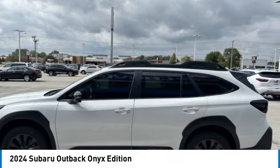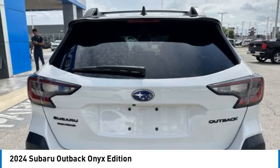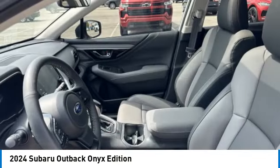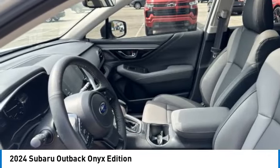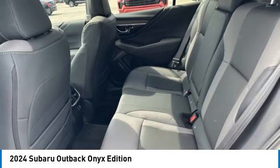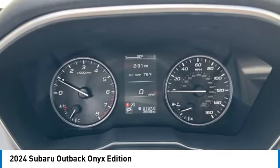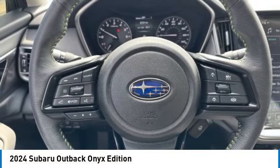This vehicle has less than 4,000 miles. Here are some of this vehicle's great options: heated mirrors, all-wheel drive, aluminum wheels, rear spoiler, power liftgate, brake assist, daytime running lights, integrated turn signal mirrors, remote trunk release, and LED headlights.